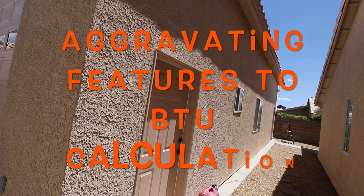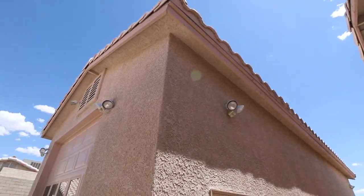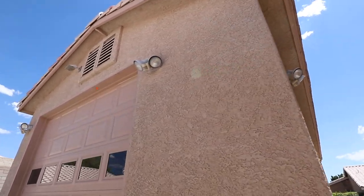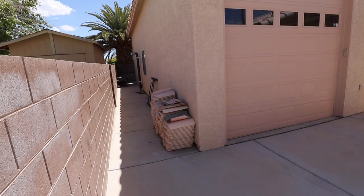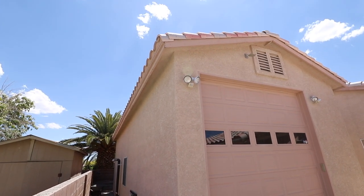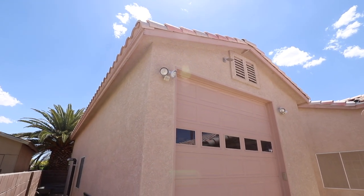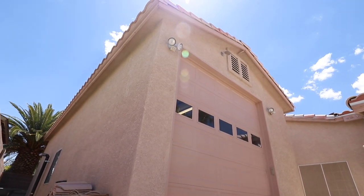In addition to ceiling height, another aggravating feature of a building that would increase your BTU needs is it being a detached building. My workshop is totally detached from the house — it's a freestanding building, meaning that all the walls get access to the heat from the outside air. This makes it less efficient because the system has to fight radiant heat from all four sides.